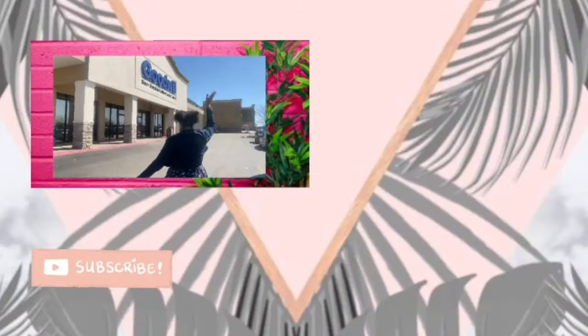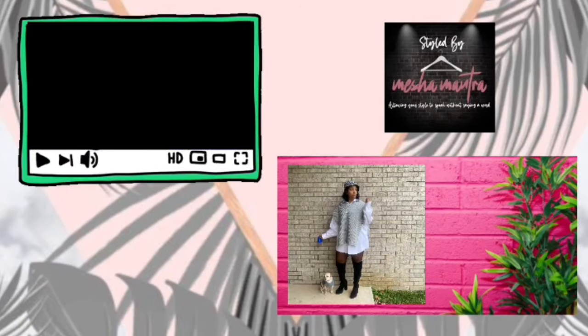Good morning, good afternoon, good evening — welcome to my channel, Misha's Mantra. I'm in the same outfit because I'm doing back-to-back videos; I'm trying to get more consistent, knocking out a few videos in one sitting. If you're already subscribed, welcome back. If not, make sure you hit the subscribe and notification bell.